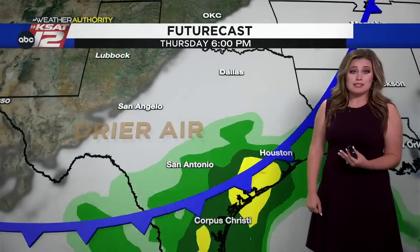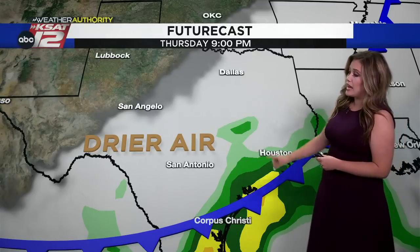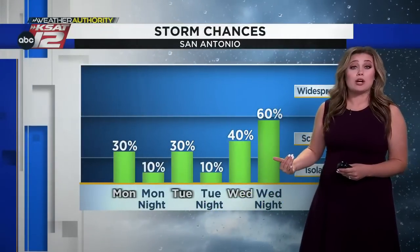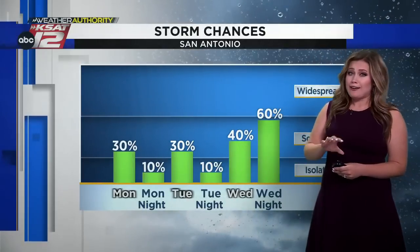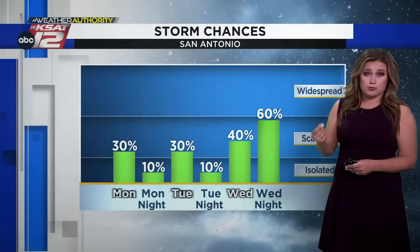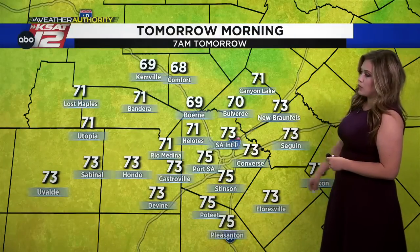Through the overnight hours Wednesday and into early Thursday morning, the front moves into south central Texas. There's about a 60% potential for scattered rain and thunderstorms lingering throughout the day Thursday as that system works farther south. Then north winds kick in and drier air works in as well. It's just isolated tomorrow, Monday and Tuesday — not everybody's going to see it, but a good idea to keep rain gear in the car.